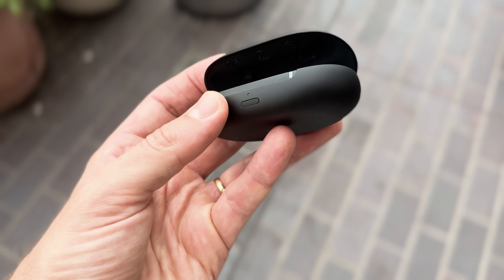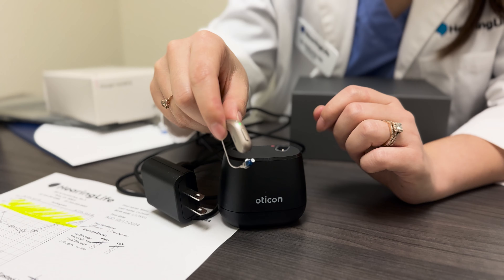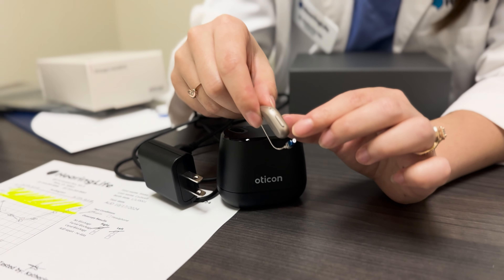Hey everybody, my name is Blake Cadwell. I'm the co-founder at soundly.com, and in this video we're going to be talking about an important decision that any hearing aid shopper will need to make: do you go with over-the-counter hearing aids or prescriptive devices that you'll get in a local clinic?